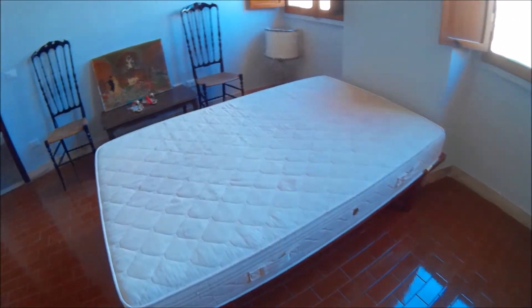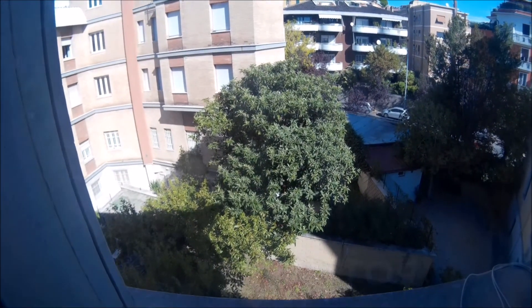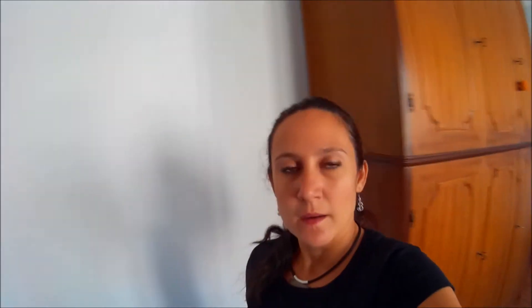You have an extra bed here if you need it, and a very big wardrobe — it's perfect for you.